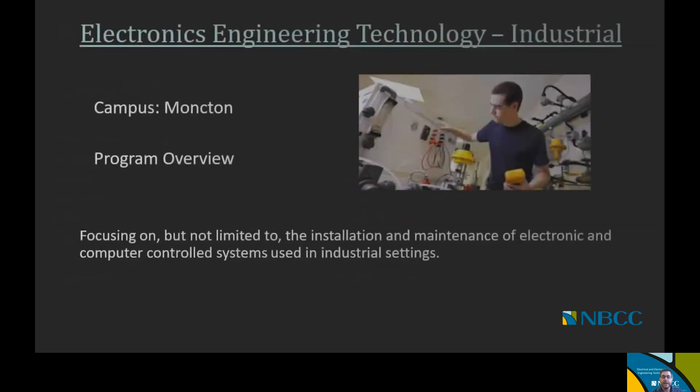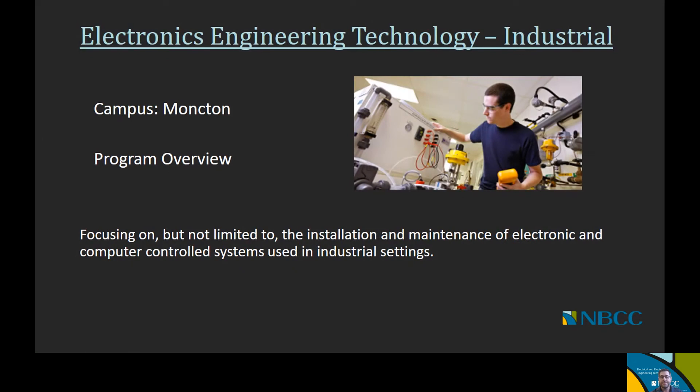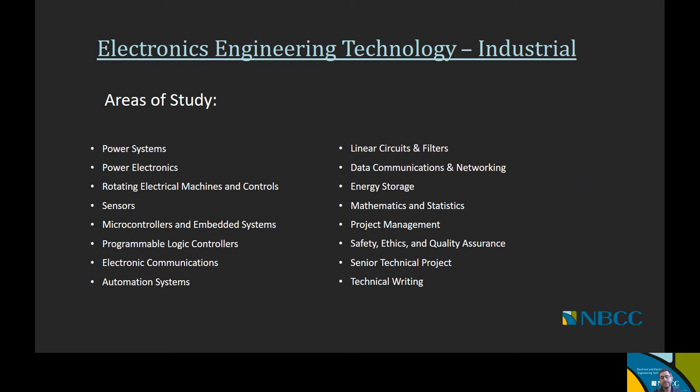The third and final option under Electronics Engineering Technology is Industrial Electronics, offered at the Moncton campus. Its focus is on the installation and maintenance of electronic and computer-controlled systems used in industrial settings. Areas of study include power systems, power electronics, rotating electrical machines and controls, sensors, microcontrollers and embedded systems, programmable logic controllers, electronic communications, automation systems, linear circuits and filters, data communications and networking, energy storage, mathematics and statistics, project management, safety ethics and quality assurance, a senior technical project, and technical writing.